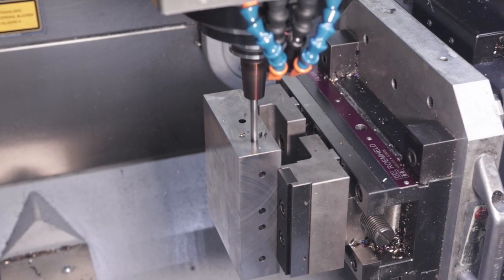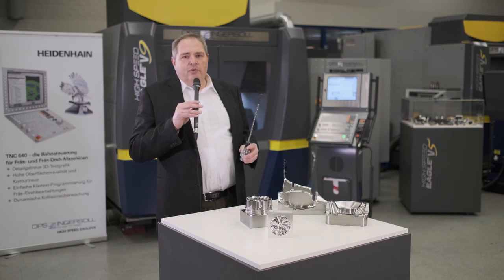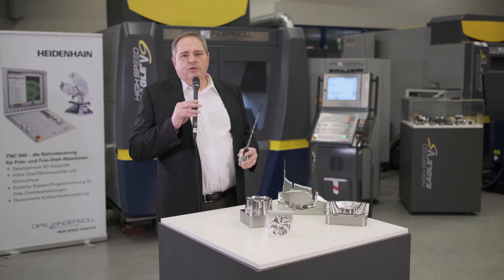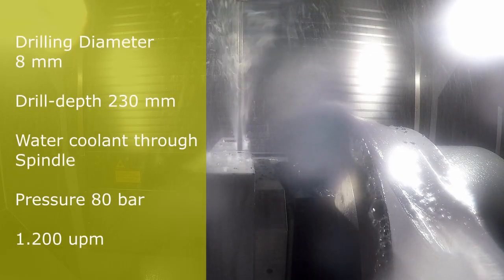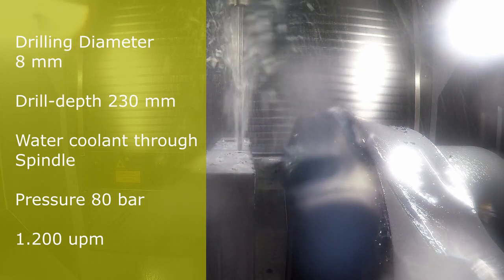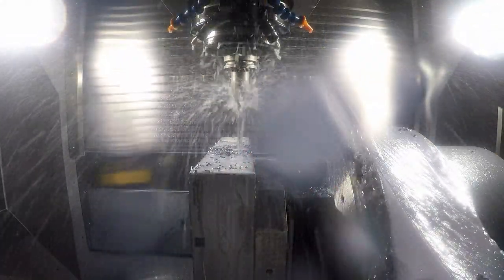The second application that we are showing is drilling with our water coolant system, with a pressure of 80 bar through the spindle. The drilling depth with an 8 mm drill is 230 mm. So 230 mm with the HSK50 spindle is quite a task, but as you can see in the video, it works flawlessly.